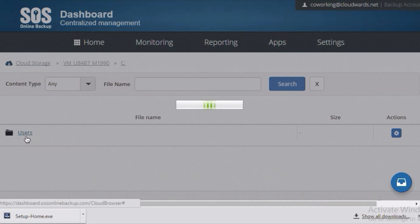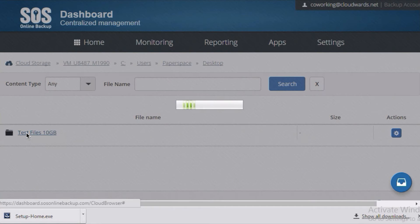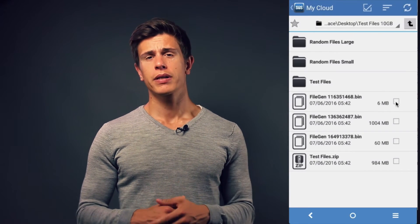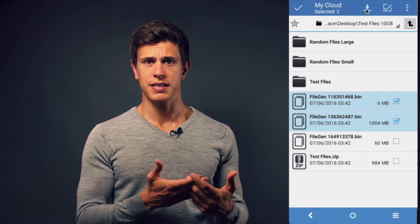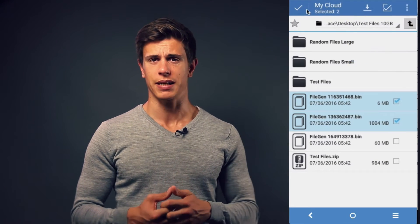Unlike iDrive, there are no options to upload files or folders via the web to back them up. Previewing files? No chance — the only real thing I could do there is delete. I was hoping to find the sharing option in the mobile client, but to no avail. The mobile client is very bare-bones as well, and really only practical for backing up data from your mobile device to the SOS cloud.